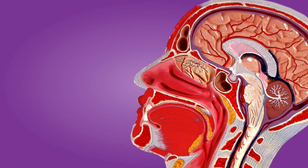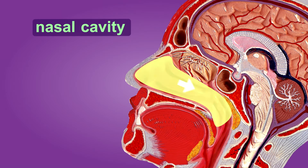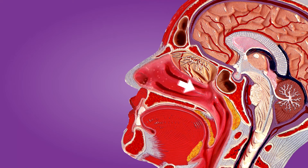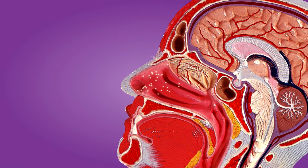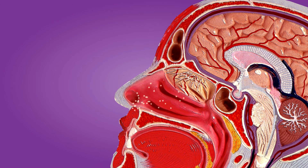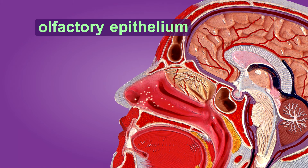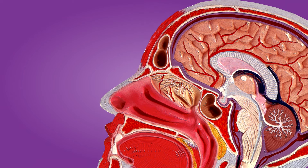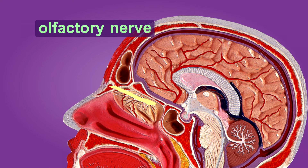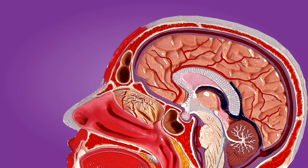As you breathe in, air passes through the nasal cavity — that's where the air gets filtered, warmed, and moistened. The odor chemicals that you inhale reach an area on the roof of your nasal cavity called the olfactory epithelium. It's covered with millions of microscopic nerve cells that can detect smell. These nerve cells connect into the olfactory nerve, which takes smells to the olfactory cortex in your brain.